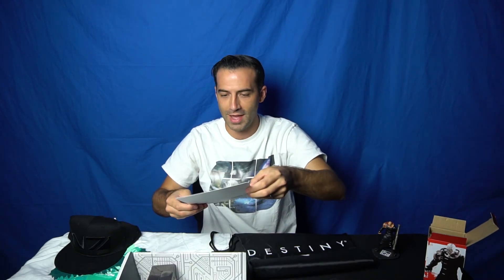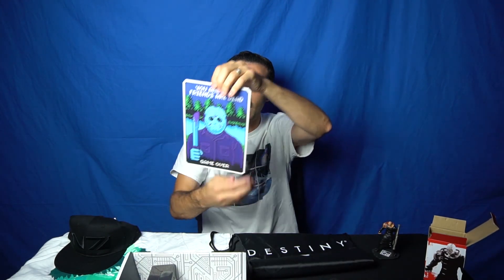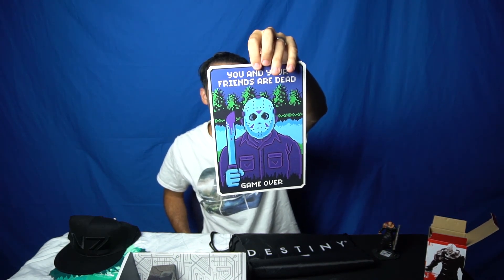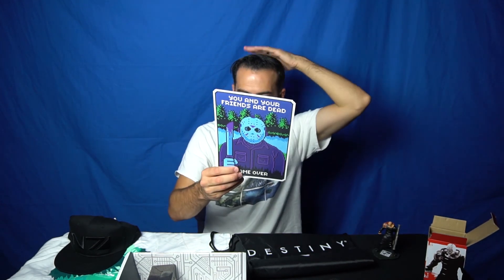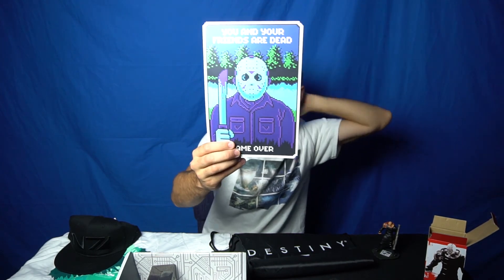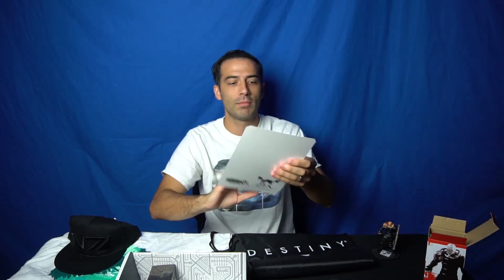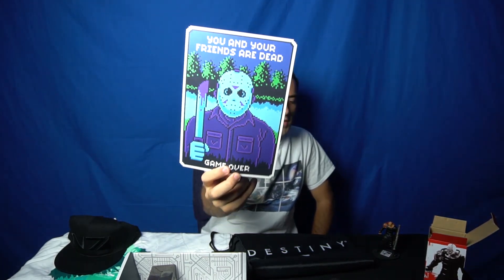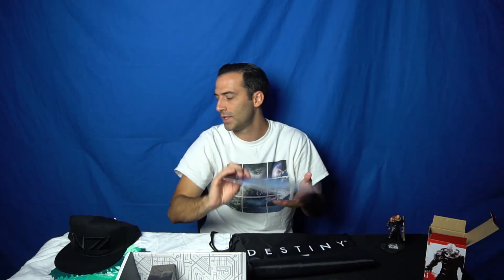That is an exclusive thing. We've got 'You and your friends are dead — Game Over.' It's Jason! This is awesome. This is the Gamer Mature block. It's got some scary stuff in here — it's got Nemesis, it's got Jason, it's got some Friday the 13th stuff, it's got Mass Effect, it's got Destiny.